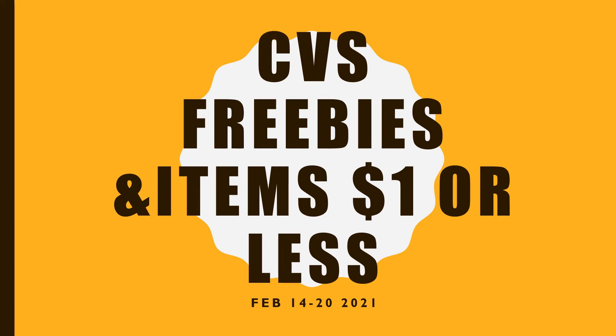Hey guys, so I'm going to be doing things just a little bit differently. I'm going to try to find freebies for you or items that are a dollar or less. This video is for those items from February 14th to the 20th at CVS. So let's go ahead and take a look and see what's available.